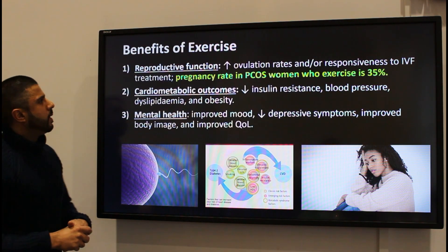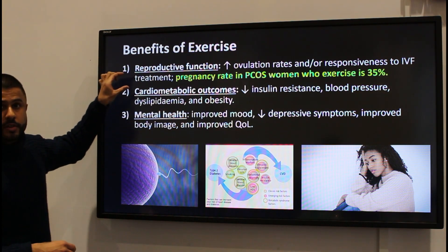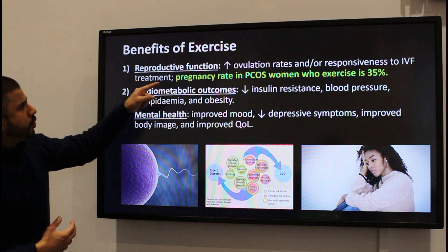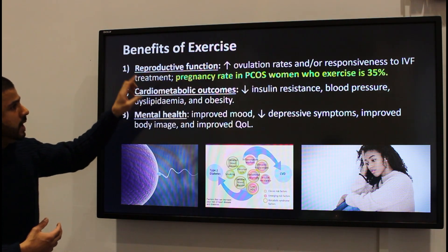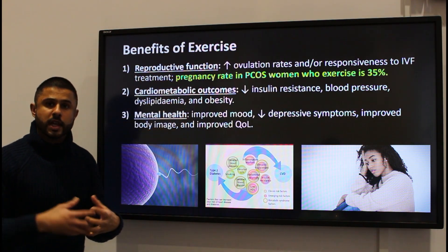In terms of the benefits of exercise, it has three main benefits. First, it directly improves reproductive function — what's happening in the ovaries and the hormones. Women who exercise regularly have increased ovulation rates and better responsiveness to IVF treatment, as mentioned.